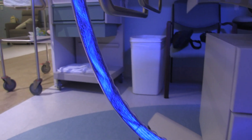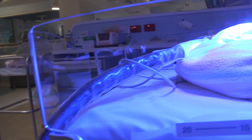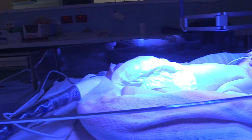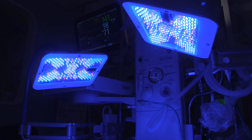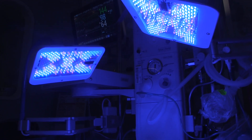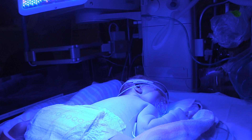The most effective treatment for babies with jaundice is phototherapy. Phototherapy involves shining light both below and above the baby, and this light changes the bilirubin from being dissolved in fat in the body to being dissolved in water, so that it is excreted in the urine.